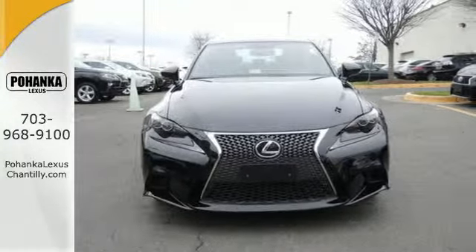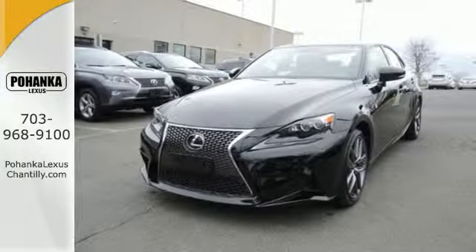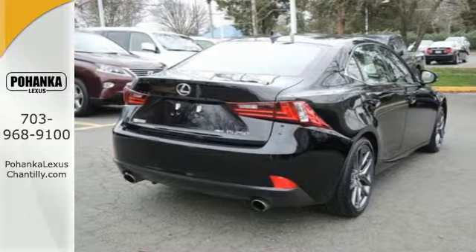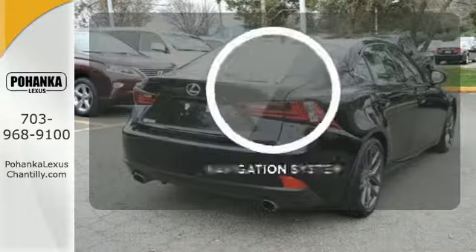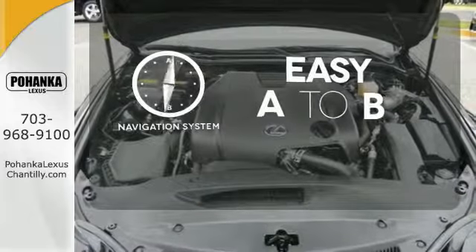Enhance the Bluetooth and Lexus Enform. Ten standard airbags, power front seats, and high-intensity discharge headlamps keep you comfortable and in control every moment. Feel confident getting from point A to point B with a navigation system.